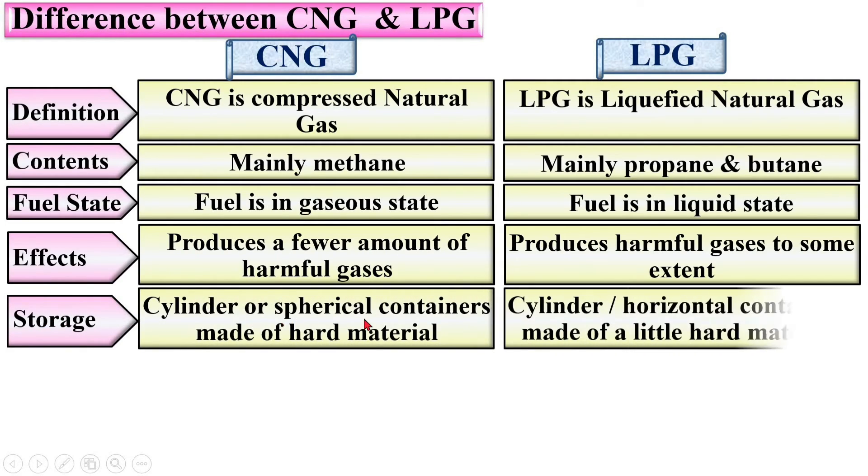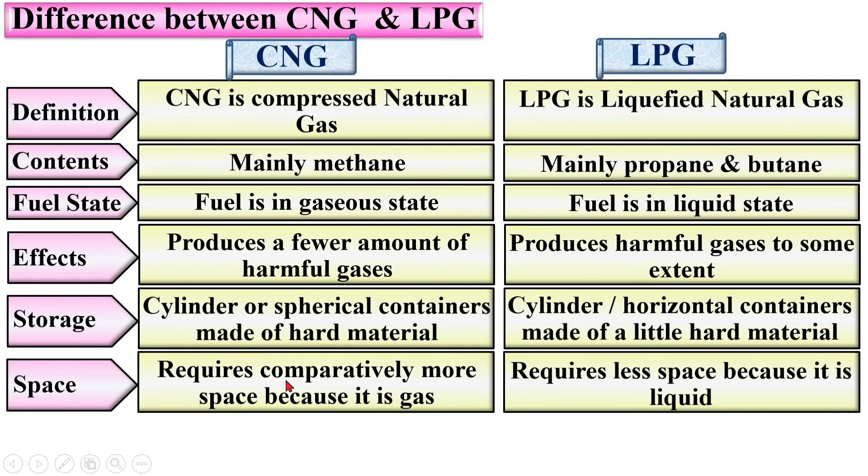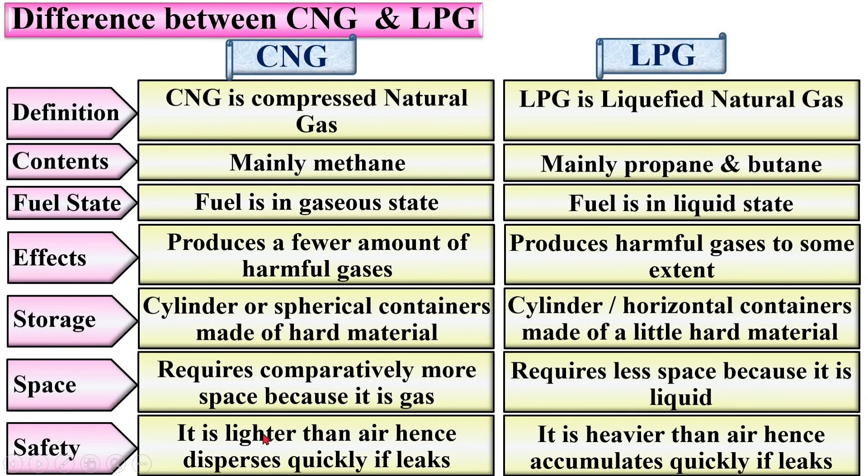Storage: CNG uses cylinder or spherical containers made of hard material, whereas LPG uses cylinder or horizontal containers made of slightly less hard material. Space: CNG requires comparatively more space because it is a gas, whereas LPG requires less space because it is a liquid. Shifting behavior: CNG is lighter than air and hence disperses quickly if it leaks, whereas LPG is heavier than air and hence accumulates quickly if it leaks.